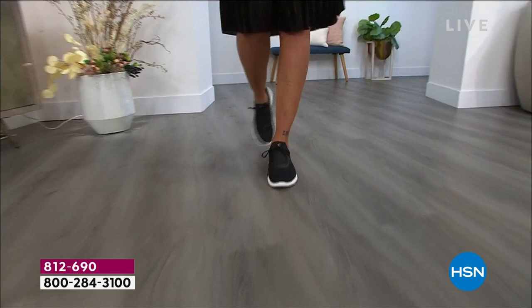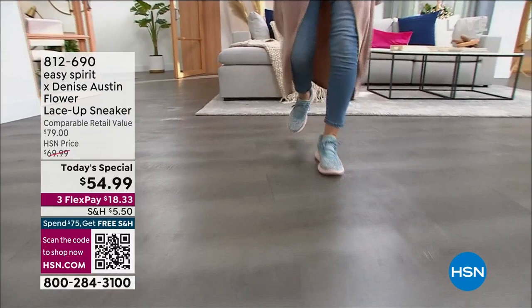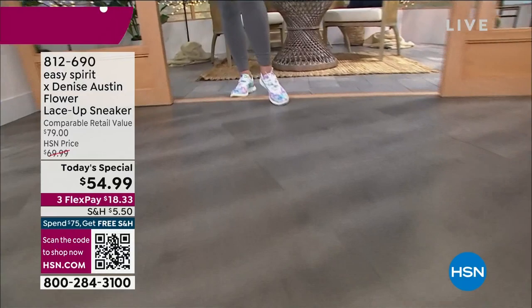You are looking at a very popular Today's Special — Easy Spirit and Denise Austin. This is called the Flower. It's a lace-up sneaker that you could just put your feet in and go. We're going to show you that because you've got stretch and great movement. This is going to be your everyday sneaker — yes, you wear it to work and to play and to work out and to walk the dog and to do your errands.